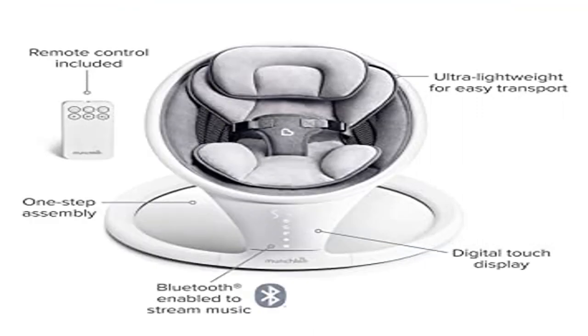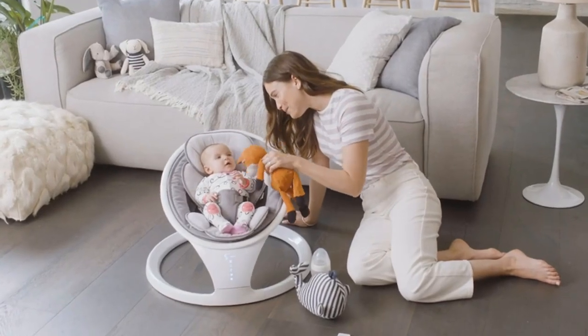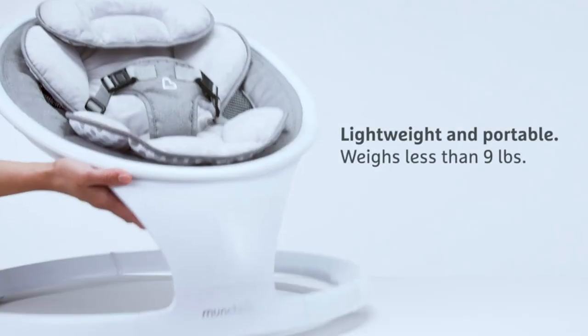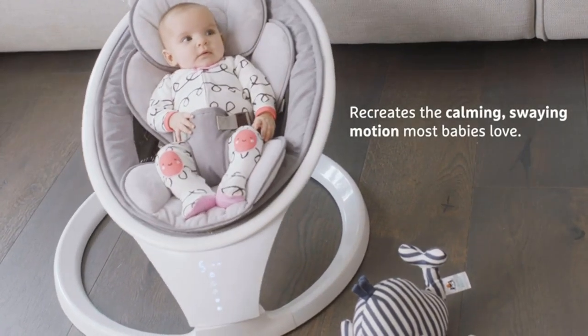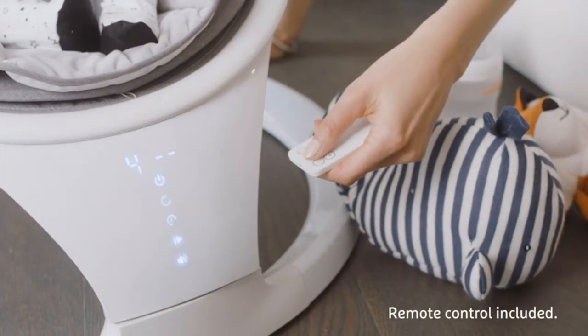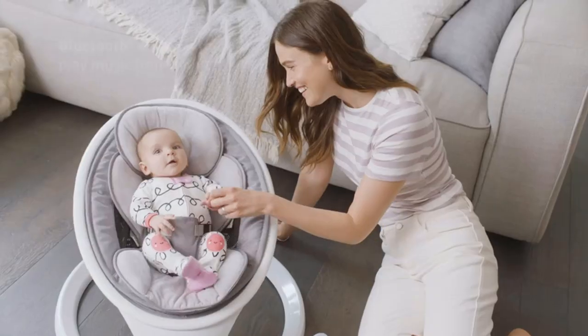Product 5: Munchkin Bluetooth Enabled Lightweight Baby Swing. Emulates parents' natural side-to-side sway with five levels of range of motion. Bluetooth enabled to play your child's favorite music from your phone. Winner of the Best of Baby Awards by The Bump for Best Swing/Bouncer/Rocker 2021. Touchscreen display is smart, intuitive, and easy to use.